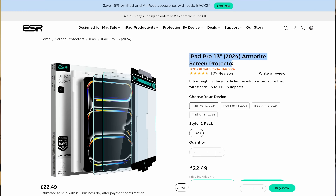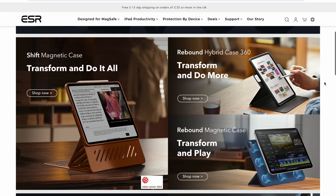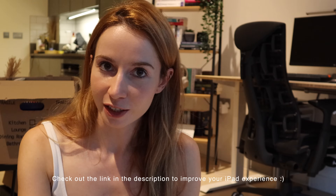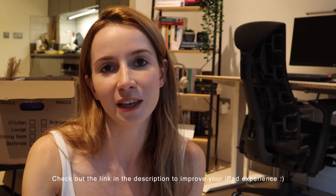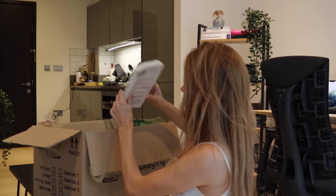If you want to focus on keeping your iPad safe, there is another series that might be better suited for you. ESR has the Armorite screen protectors, which are all about protection — made from ultra-tough tempered glass so they can withstand scratches and falls. Overall I think ESR is a brand that does it right and really pays attention to the small details. I've used their products long before they sponsored my channel, so it's a very honest recommendation. If you want to check out any of these products, there will be a link in the description. Thank you so much to ESR for sponsoring a portion of this video!